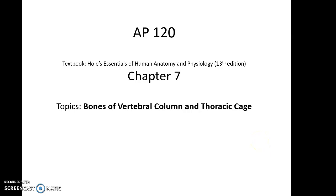AP 120, Chapter 7 Topics: Bones of the Vertebral Column and Thoracic Cage.